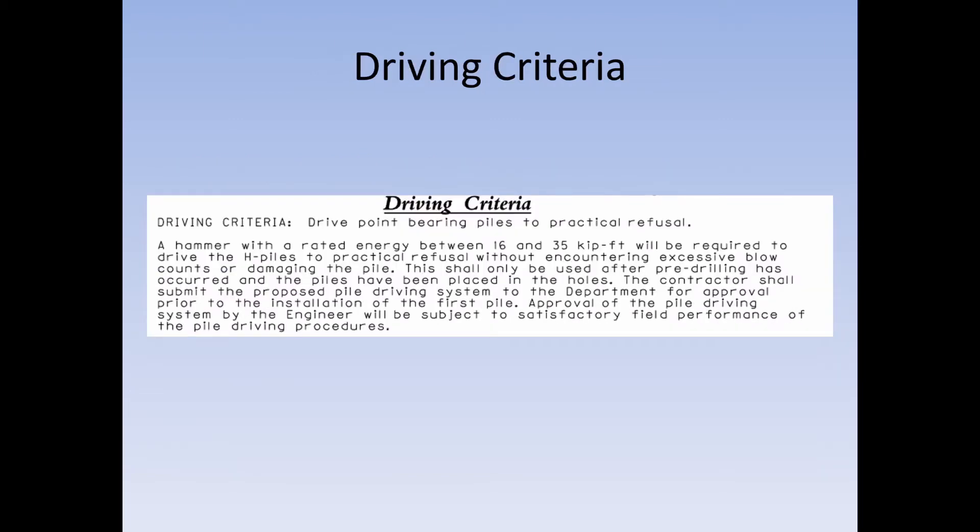Part of the driving criteria is requiring the contractor to use a certain pile hammer. The hammer must have a rated energy between 16 and 35 kip-feet. The contractor needs to submit that information before construction starts — they'll submit a hammer rated for, say, 25 kip-feet, and the inspector or engineer verifies it falls between 16 and 35, and approves it. Your role as inspector is then to make sure they're operating the hammer at the same guidelines as it was rated.